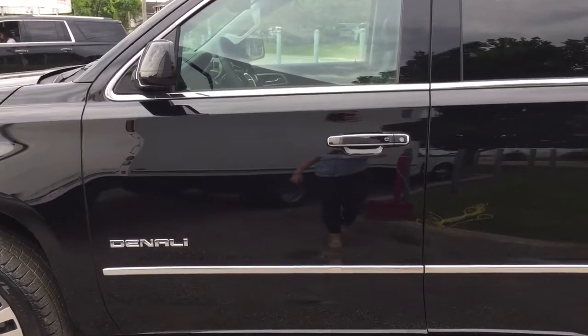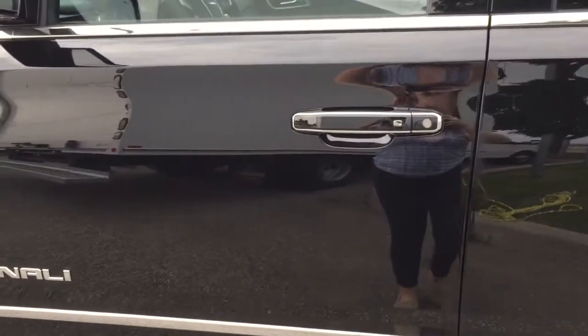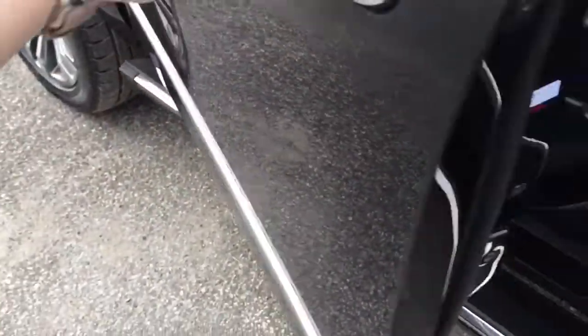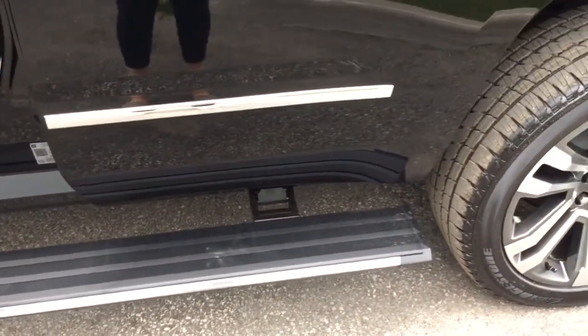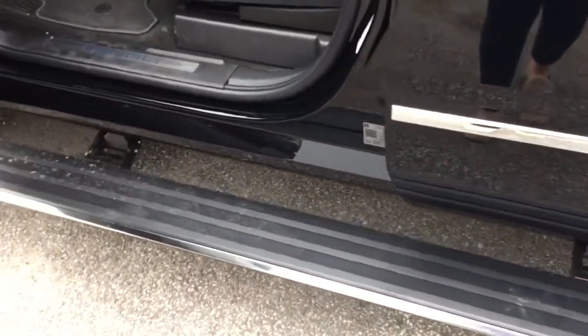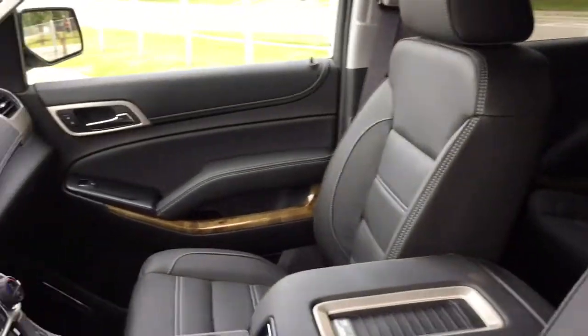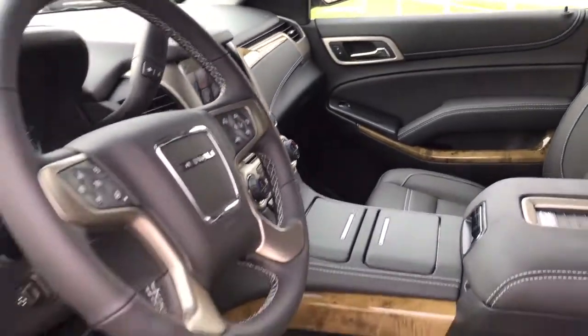I'm going to take a look at the inside of the vehicle, but before I do I just wanted to show you the automatic running boards. If I open this door, those automatic running boards will pop out — they reach the front and the back seats — and when I close this door they will pop back underneath the vehicle.